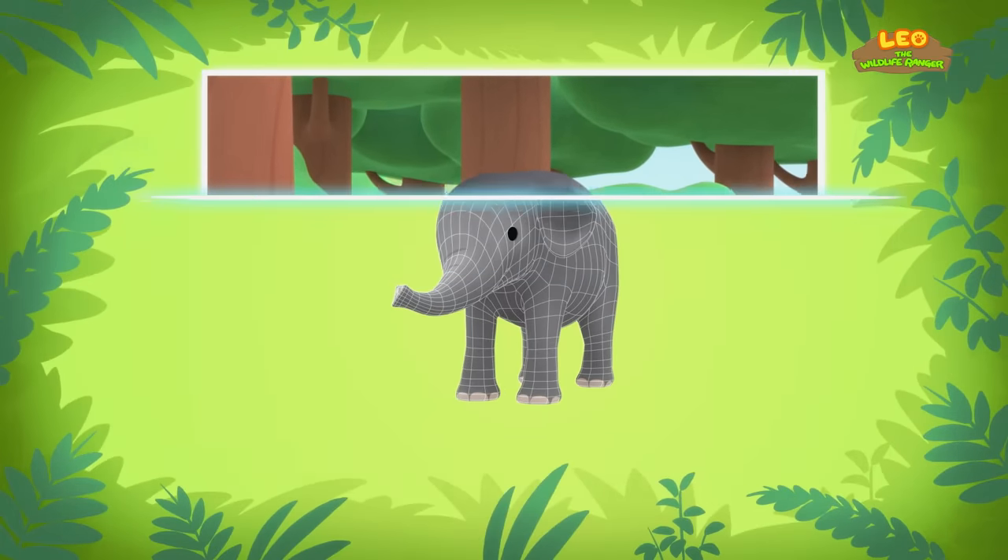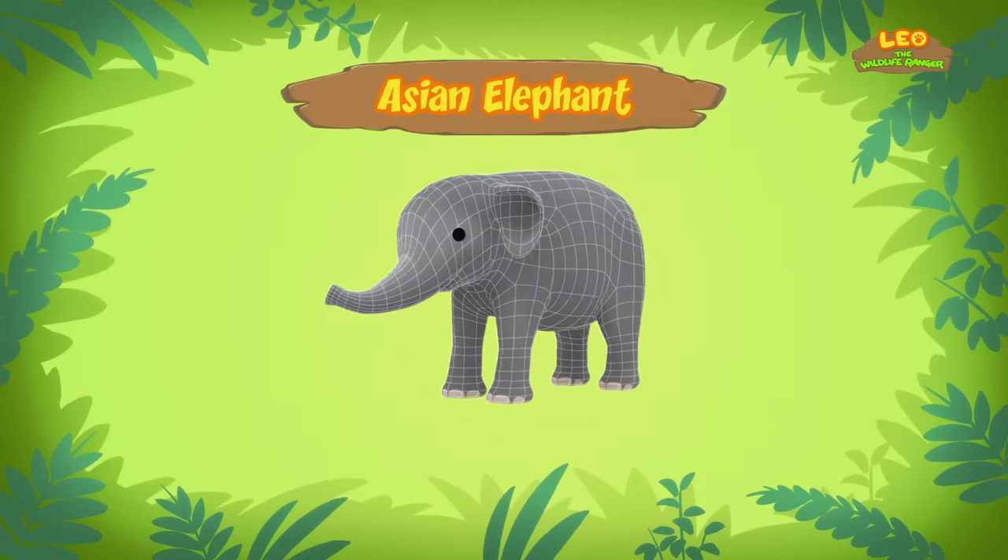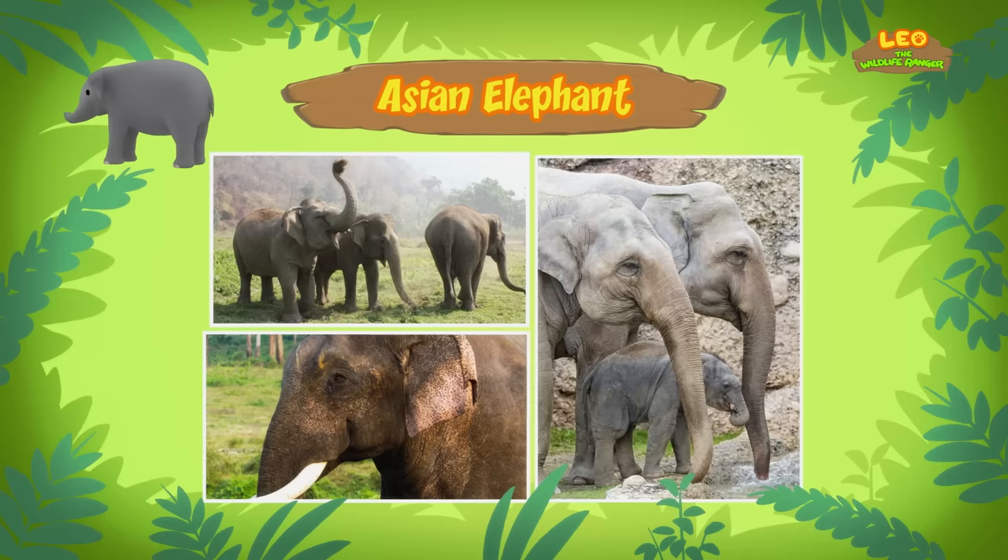Did you find anything about the baby elephant? Hi Leo! The elephant you found is an Asian elephant — the largest land animal in Asia. Though they are smaller than the African elephant, Asian elephants can grow up to 3 meters tall. Wow, that's so big!